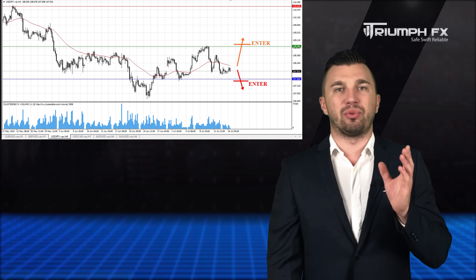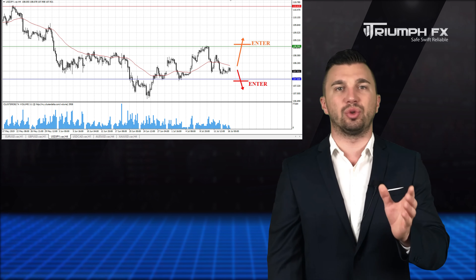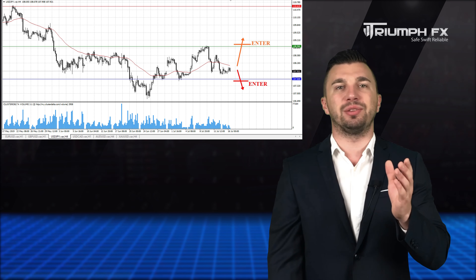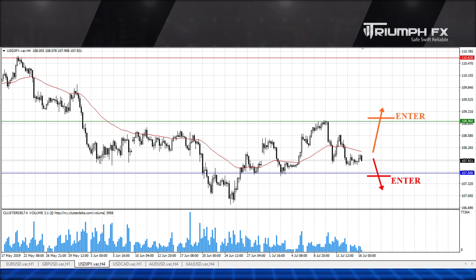The Yen. The price is still trading inside the local consolidation between two strong volume levels. They are the support at 107.60 and the resistance at 108.96. Therefore, the best solution for this instrument is just to wait for a break of one of these levels and the sharp exit of the price from the range. Furthermore, the movement must be abrupt and supported by large volume, which will be a more secure signal for entering the market.